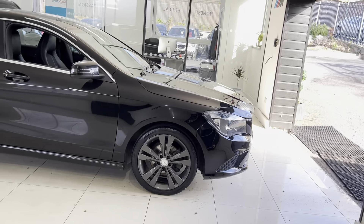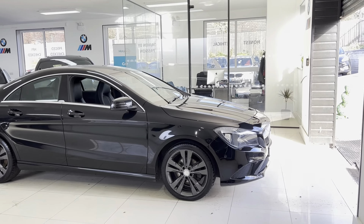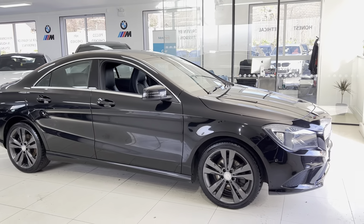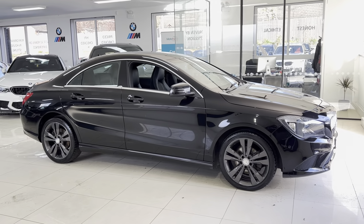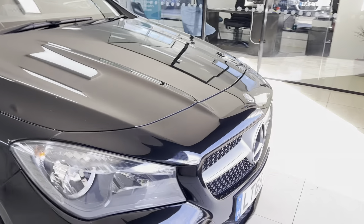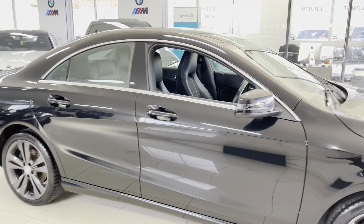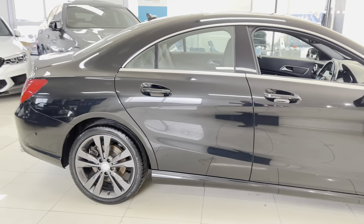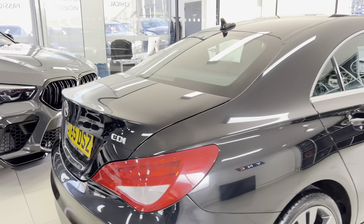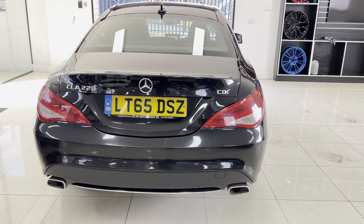Being the Sport CLA, there are some trim and spec level differences, which include the 18-inch sport alloy wheels in anthracite gray. It also has the slightly different grille. Around the side of the car you can see it's nice and neat and tidy — a well looked after example. It features front and rear parking sensors and the sport-style exhaust tips.